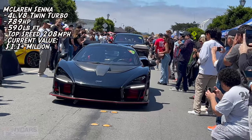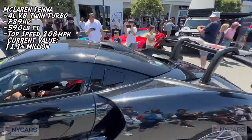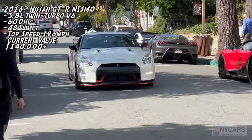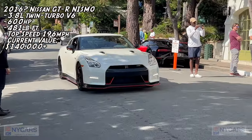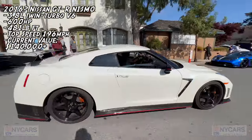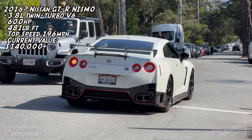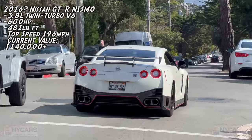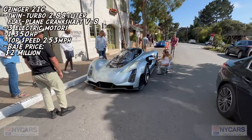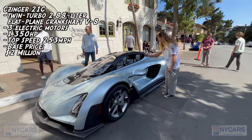And we've got a McLaren — beautiful car as well. Stunning, look at that. Nice, huge wing. GTR Nismo, nice car, super expensive. We have this amazing Zinger two-seater, one in front of the other. This thing looks absolutely insane. I believe a lot of the parts are 3D printed. Amazing looking car though.